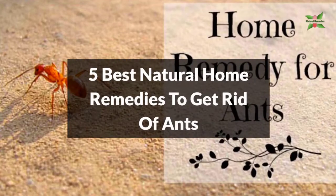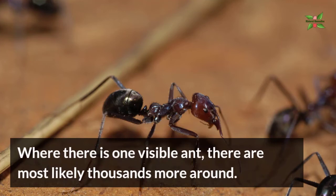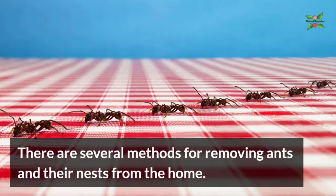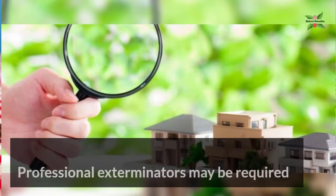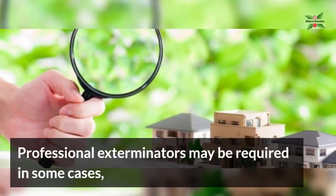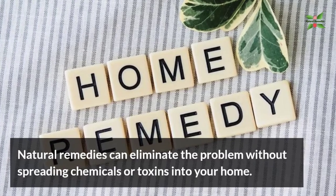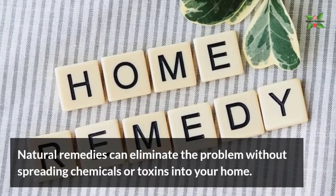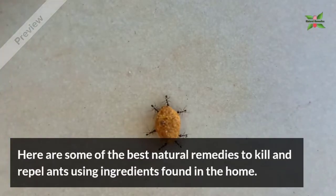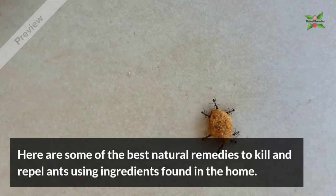5 Best Natural Home Remedies To Get Rid Of Ants. Where there is one visible ant, there are most likely thousands more around. There are several methods for removing ants and their nests from the home. Professional exterminators may be required in some cases. Natural remedies can eliminate the problem without spreading chemicals or toxins in your home. Here are some of the best natural home remedies to kill and repel ants using ingredients found in the home.